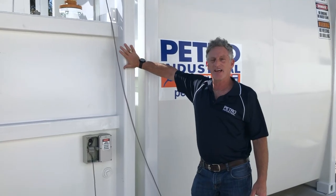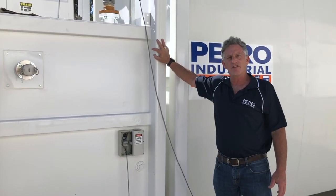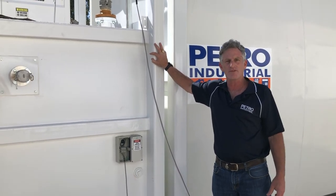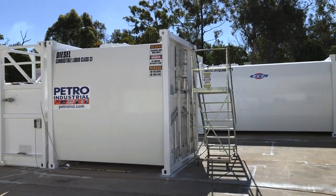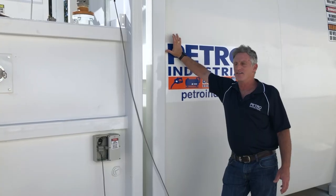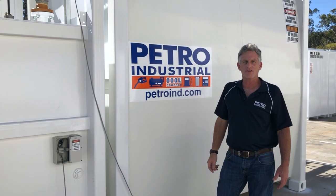What you have here is a detachable pump bay. We manufacture these at Petro-Industrial and can fit them to either end of the tank, using them as a standalone weatherproof enclosure for remote jobs. This one is attached to a 16,000-litre liquid tank. The tank is 6mm back-to-back plate steel floor and roof — super strong, UL 142 certified, solid construction designed to last a long time.